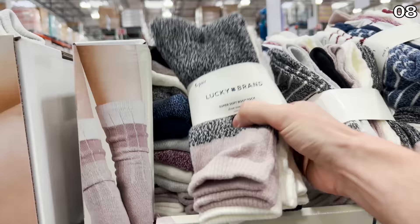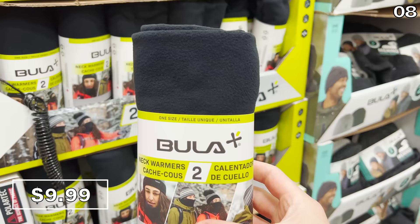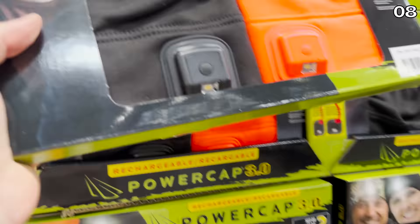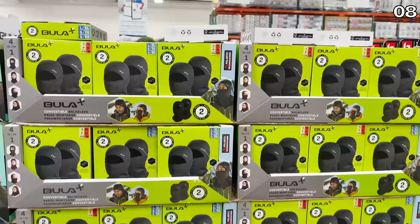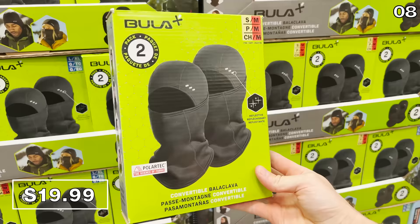The six-pack of Lucky Brand boot socks is $10. Also at $10 and great for staying warm, these neck warmers come in a two-pack — wonderful to have one on hand and a spare, or to gift to a significant other. The two-pack of beanies with built-in rechargeable LEDs for $30 are perfect for yard work, dog walking, or late-night expeditions. This Balaclava two-pack is $20 — great for warmth, or for covering your face during a bank heist.